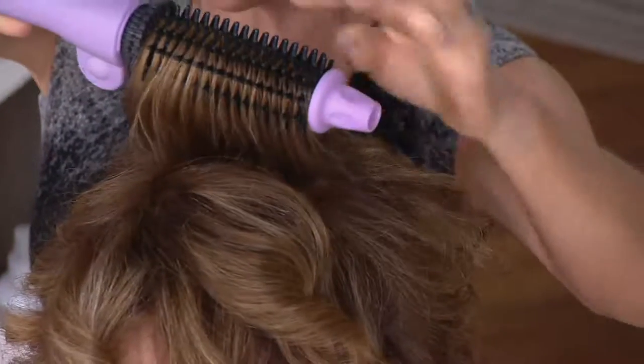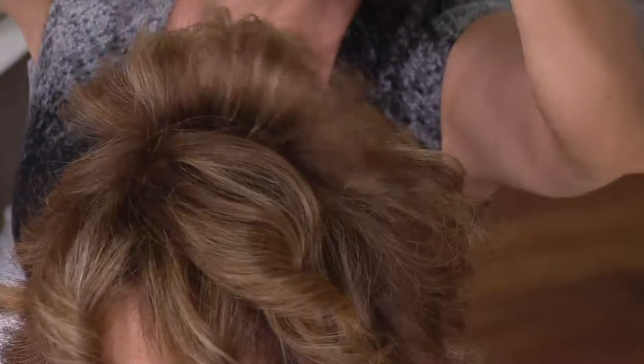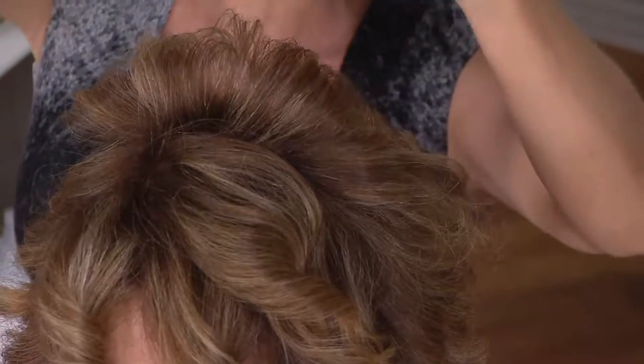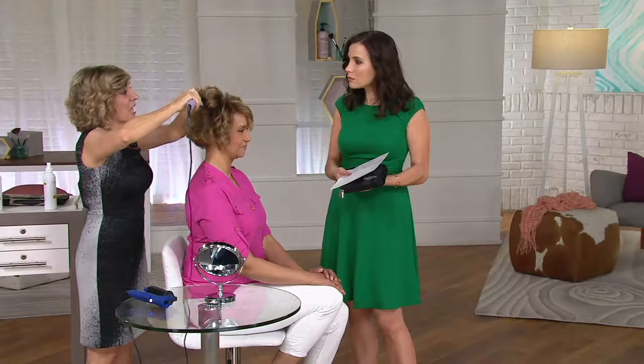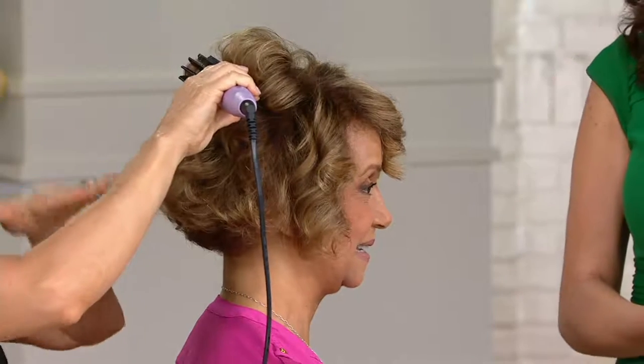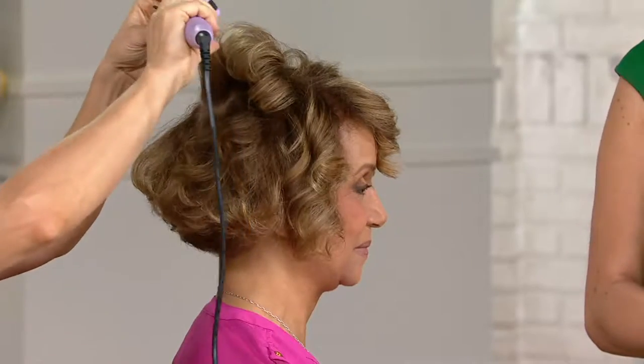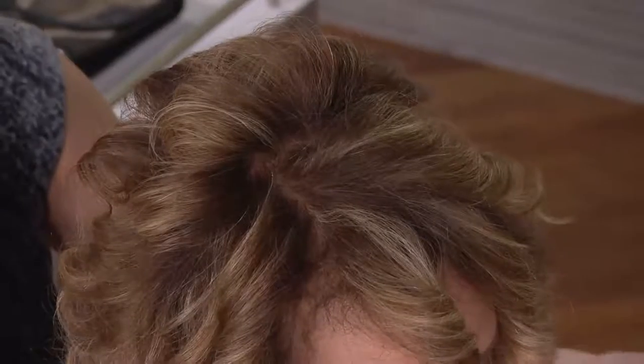What makes it different are the teeth — they allow it to glide through the hair and protect you from the heat. When you come out, you've got lift, smoothness, and shine all in one pass. Sue has really naturally curly hair, so instead of blow-drying we can just take the Perfecter through to smooth, shine, and lift it. You get wave too — and the best part is you can't burn yourself. I have the one inch on Sue. For shoulder length and above, the one inch is the go-to; for shorter hair, the three-quarter; for shoulder length or longer, the one-and-a-half.